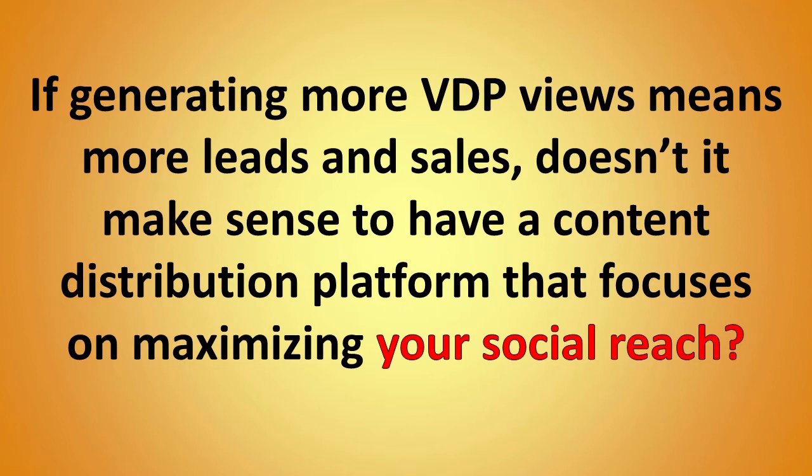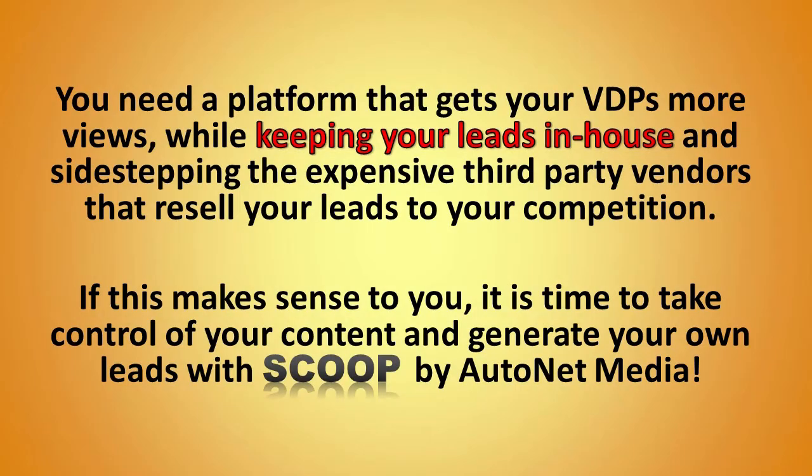If more page views means more leads and sales, doesn't it make sense to have a content distribution platform that focuses on maximizing your social reach? You need a platform that gets your VDPs more views while keeping the leads in-house and sidestepping the expensive third-party vendors that resell your leads to your competition. It's time to take control of your content and start generating your own leads with Scoop from AutoNet Media — the next generation of in-house lead production and social media branding.